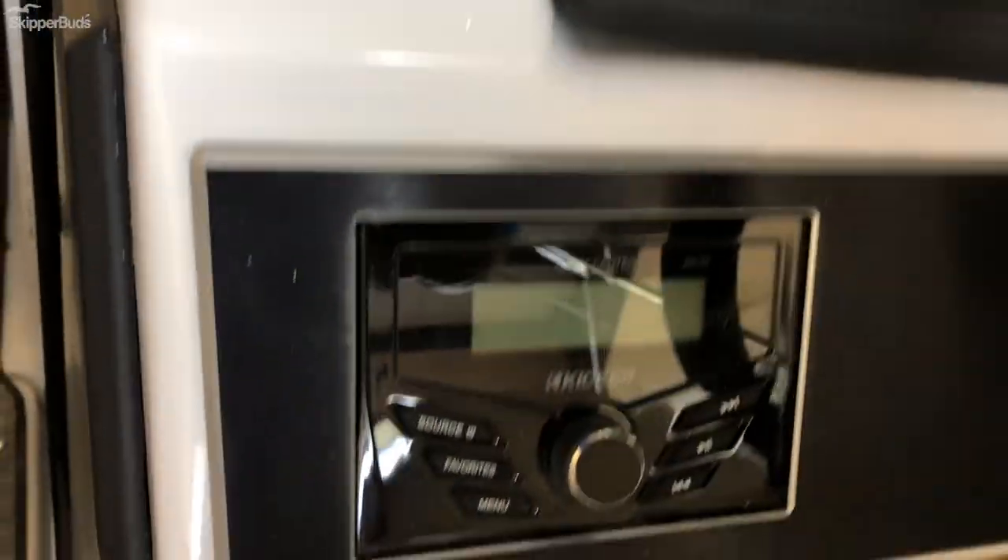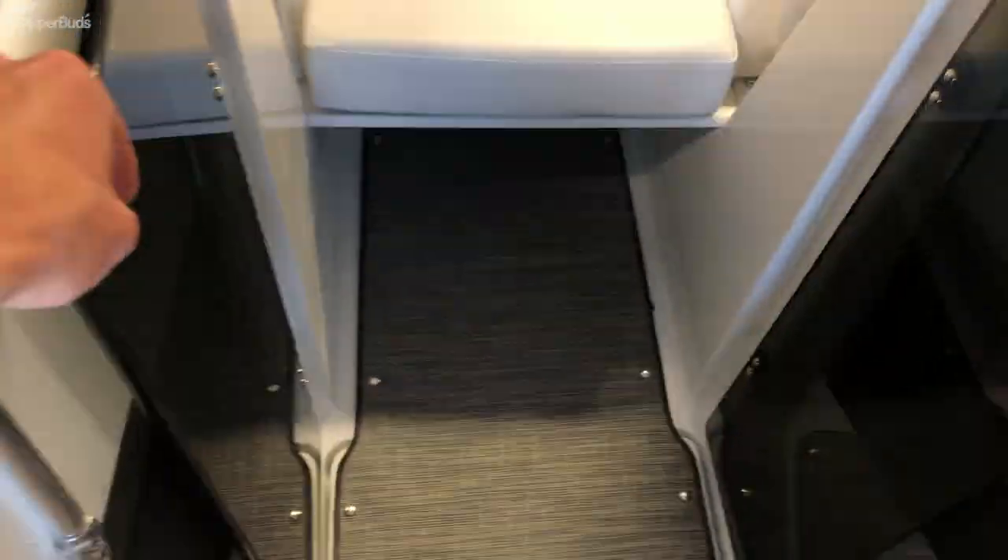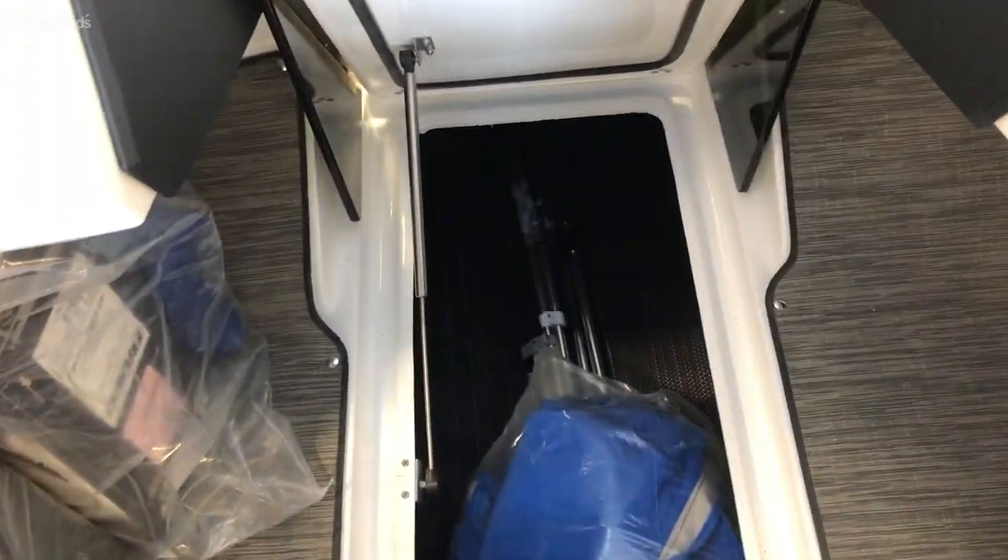Simrad electronics along with the Kicker audio. Bow windscreen door. You'll also find nice storage with a gas-assist strut in the center. Bimini top in denim blue as well.